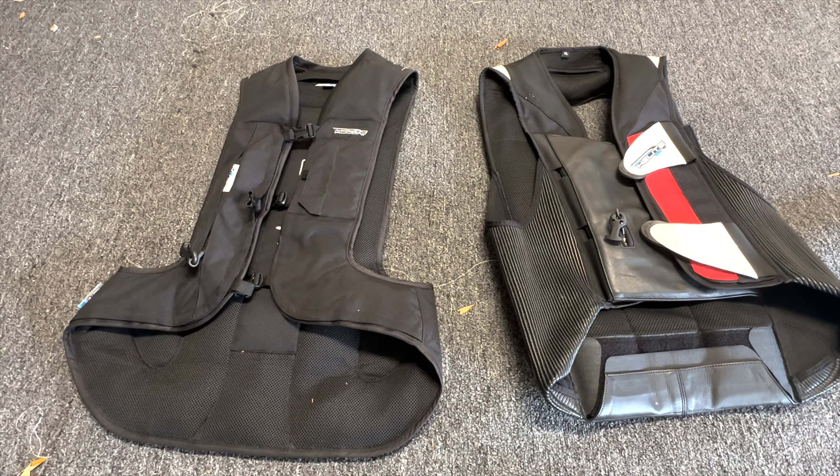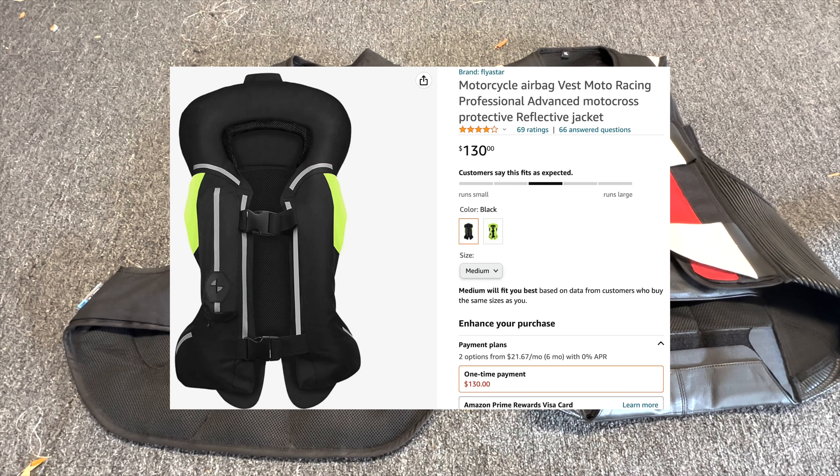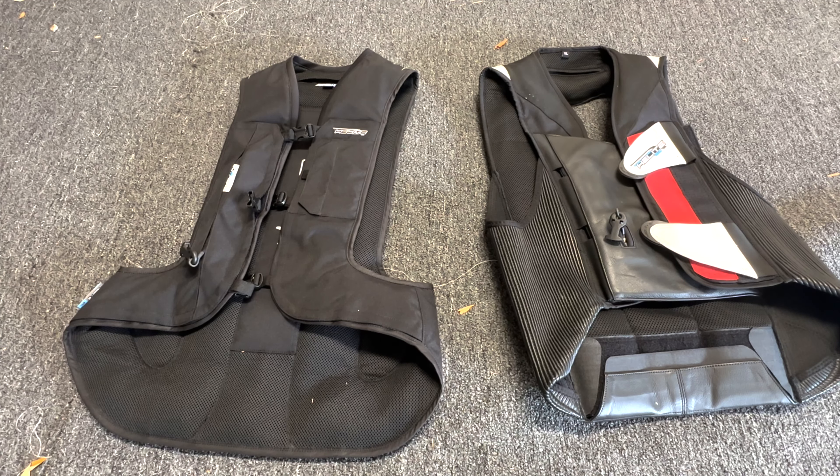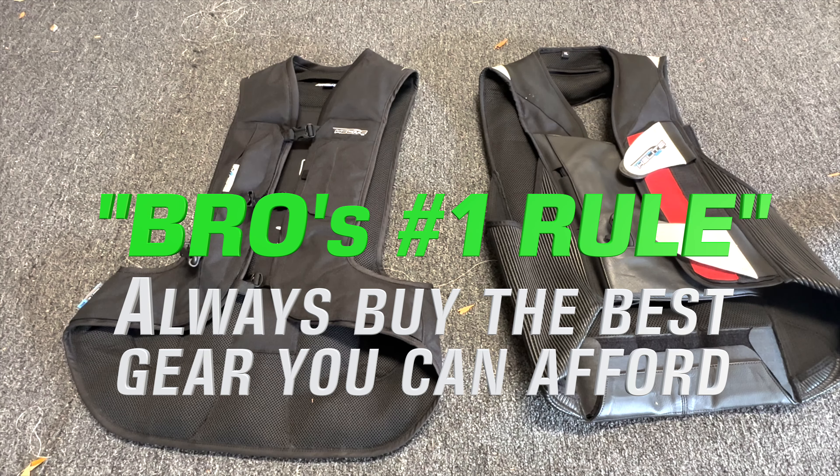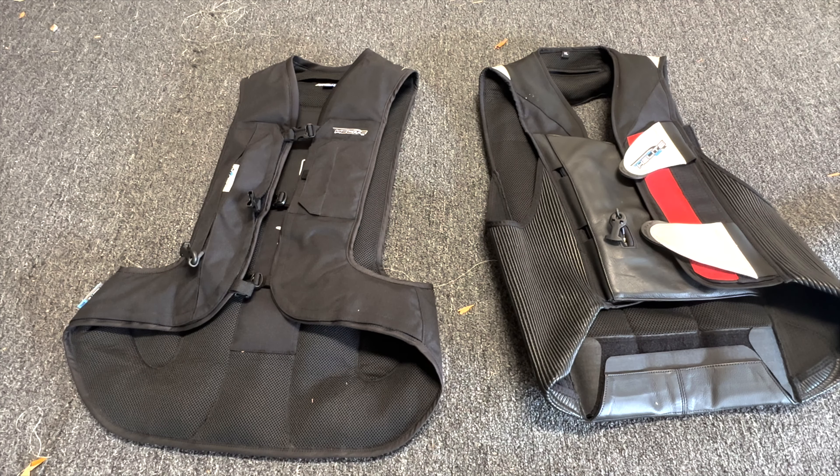The fourth core category is Amazon brands of airbag vests at around 150 bucks. My number one rule is always buy the best gear that you can afford. If that means a 150 dollar airbag vest on Amazon and you're riding in a way that it would help you stay safe and you can afford it, then you should get it.